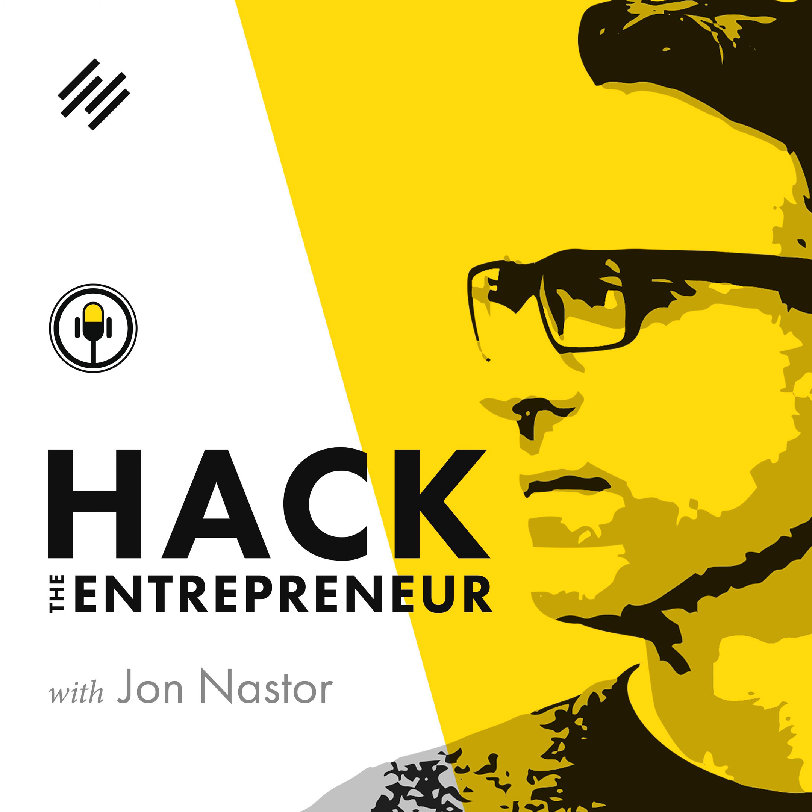We are back with another episode of Hack the Entrepreneur. And today we have a very, very special former Canadian, moved down to Kentucky, guest. That's right — Sean, welcome to the show. Thank you, glad to be here. Absolutely, my pleasure. I think we're going to have a lot of fun. Let's jump into it.